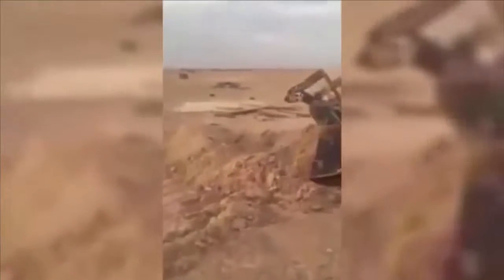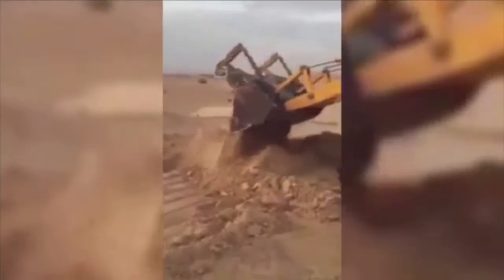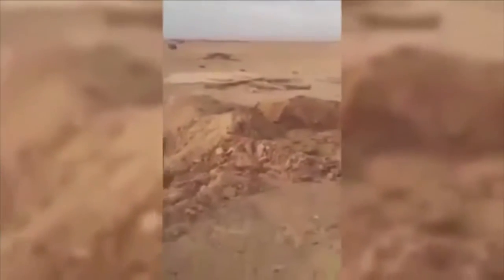This is a bizarre moment: a huge blowhole opened in the middle of the desert, firing hundreds of feet into the air. Workers tried to fill the hole using a digger to push sand into the gap, but to no avail. Each time they pushed sand into the hole, it immediately threw it back into the air, along with other pieces of debris.